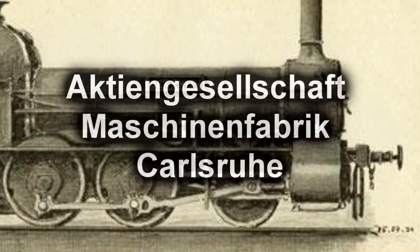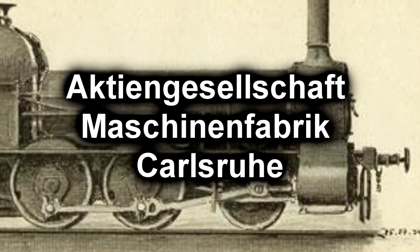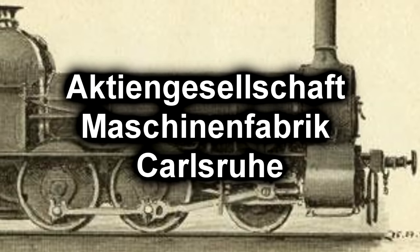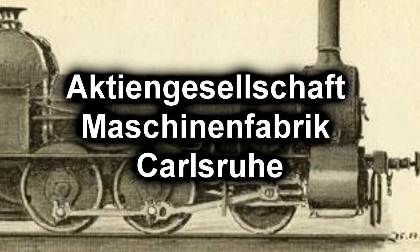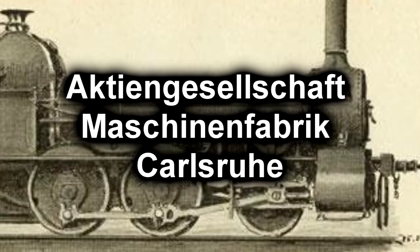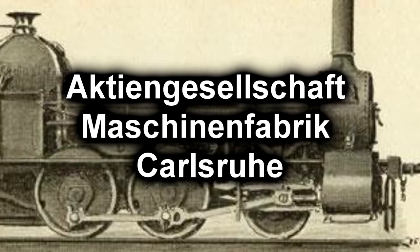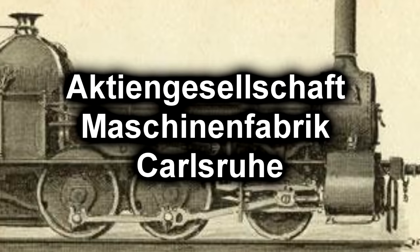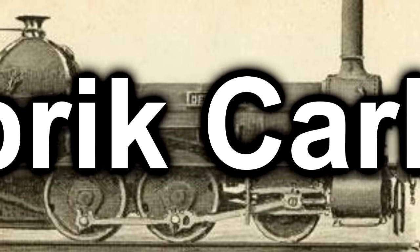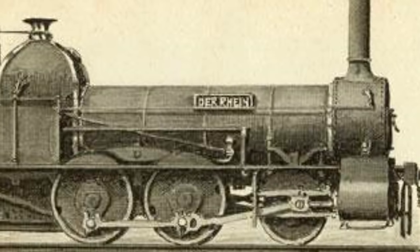It was originally manufactured by — oh my. This roughly translates to Mechanical Engineering Society Karlsruhe. But I know you guys will feel a bit gypped if I don't at least give a solid attempt to pronounce that. So here we go: Aktien Gesellschaft Maschinen Fabrik Karlsruhe. That close? I have no idea how close that was. I tried. Moving on.